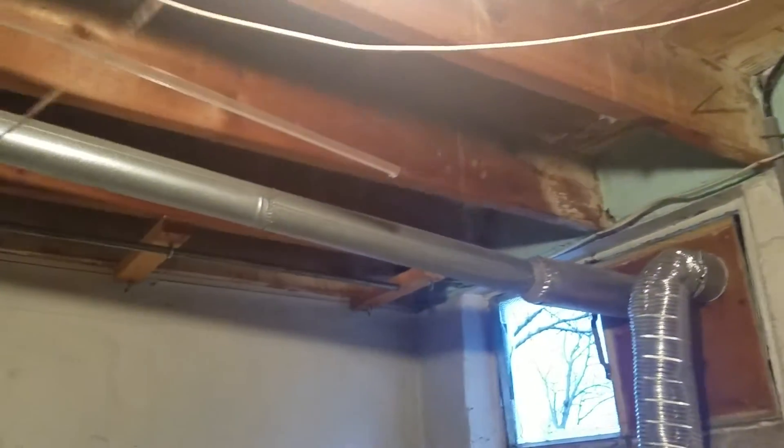Laundry room. Plastic drain stack. Joists — they all feel pretty good. Walls look good.